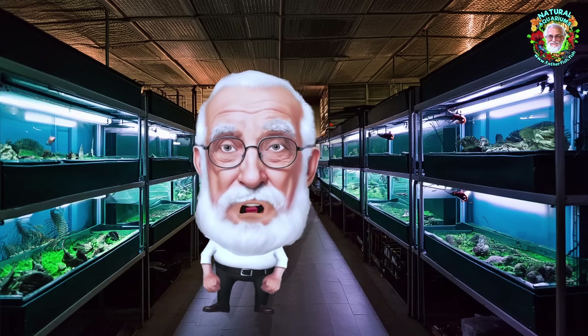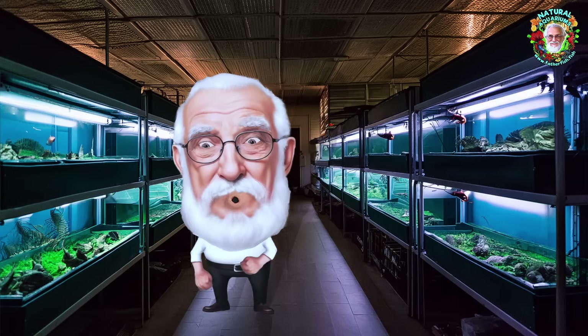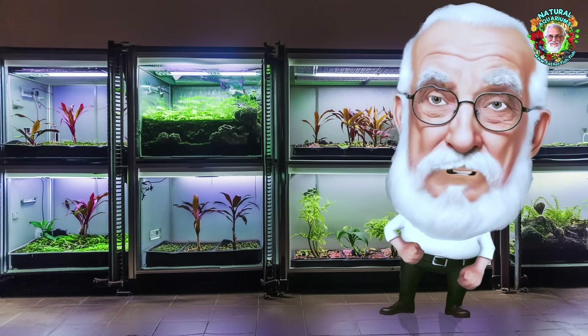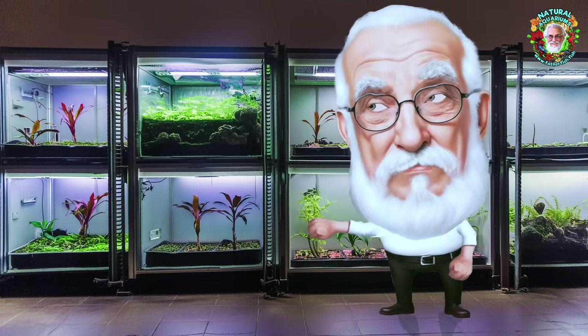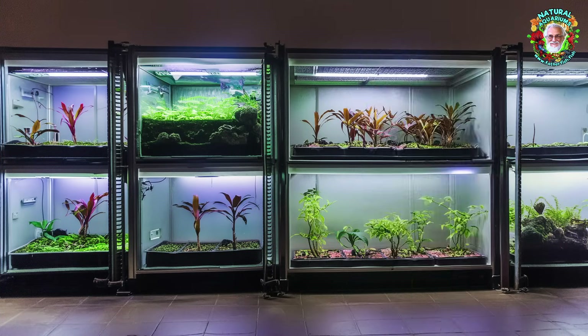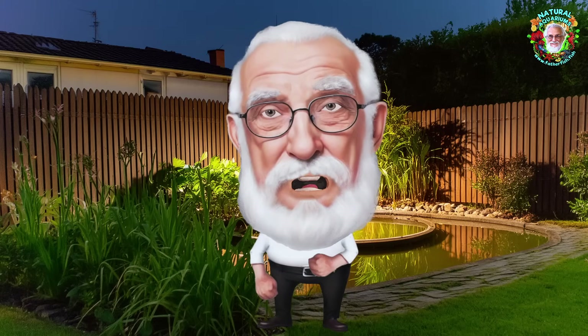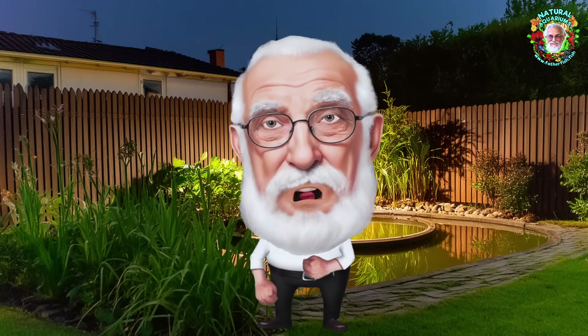This is Father Fish about the vital importance, the critical importance, of leaf litter and vegetable material in your aquarium. I want you to pay close attention. I've been up all night researching this, and it is fundamentally, fundamentally critical.